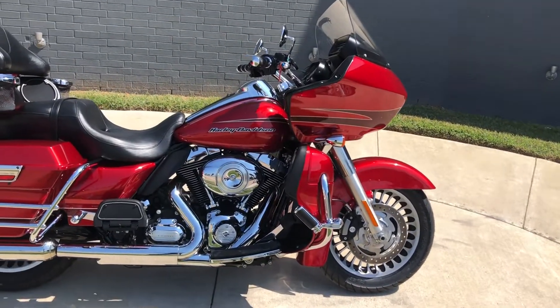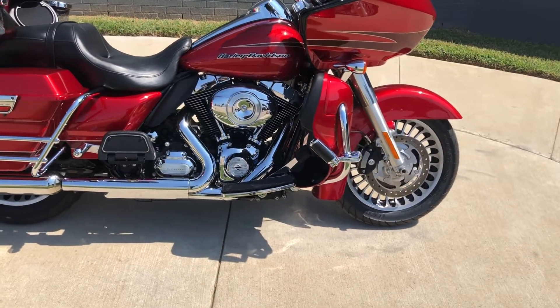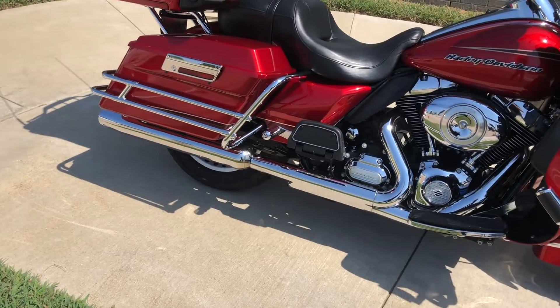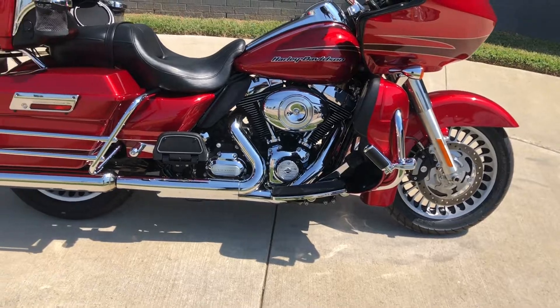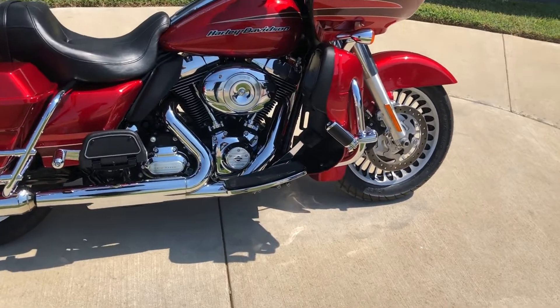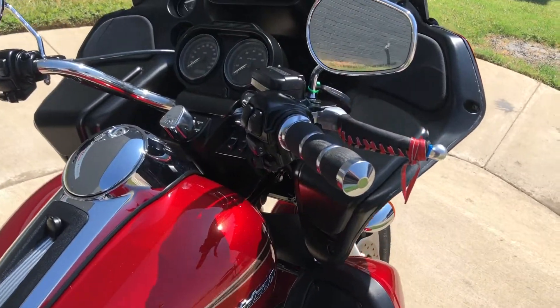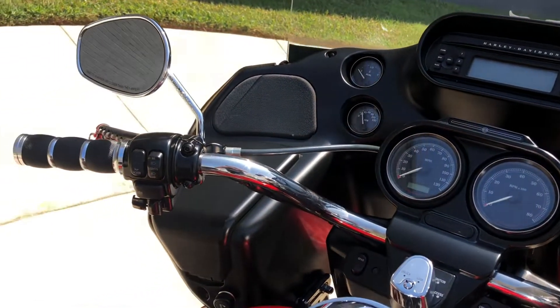This one's got the Ember Red Sunglow paint on it, 103 inch fuel-injected twin cam with a six-speed transmission. It's got floorboards for the rider and the passenger, saddle bag guards, the engine guard with the highway pegs installed, heat shields, factory security, electronic cruise control, and ABS brakes.